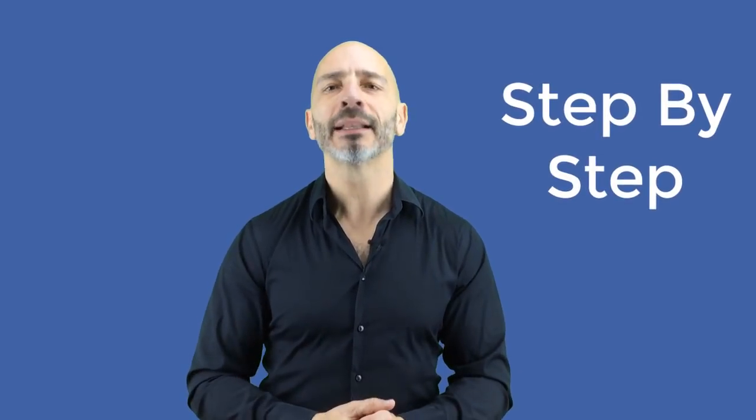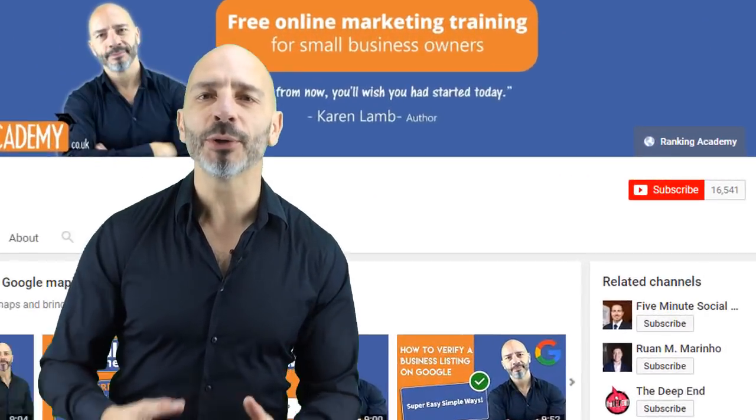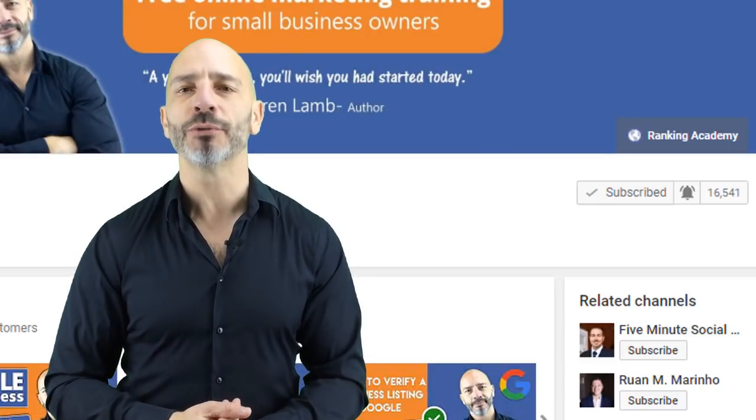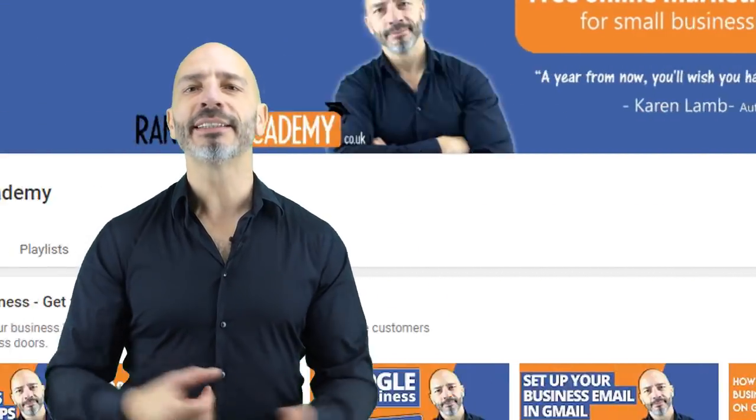I'm Luke Duran, the founder of rankingacademy.co.uk, where I help small business owners like you with their marketing efforts for better online visibility, step by step and click by click. If you are new to my channel, why don't you subscribe today and click the bell button so you don't miss any of my future videos.